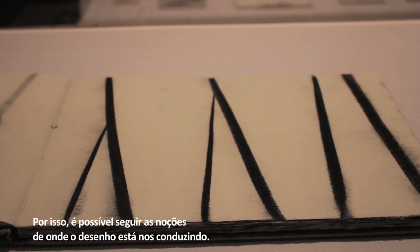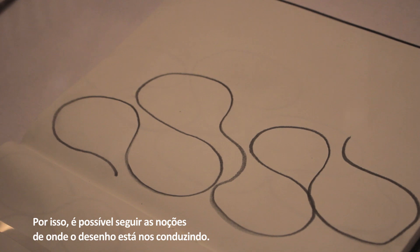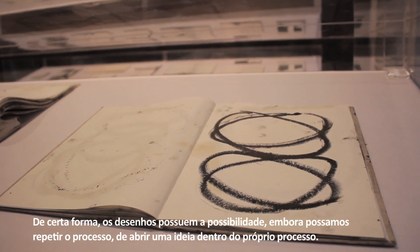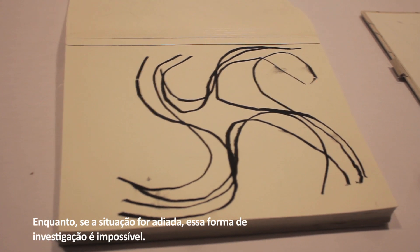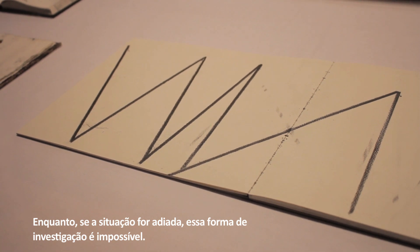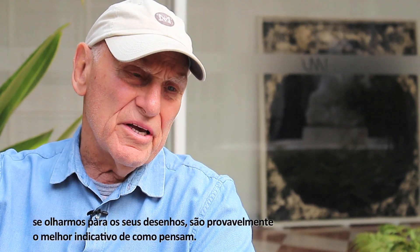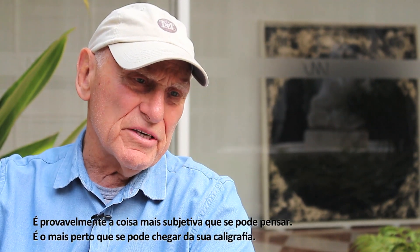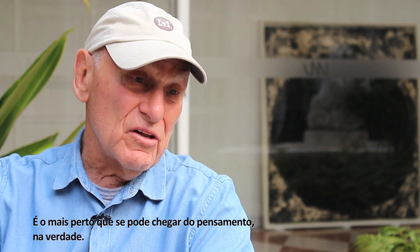With drawing, because you get immediate feedback, you can follow the notions of where the drawing is taking you. So in a sense, the drawings have a possibility — even though you may repeat the process — of opening an idea within the process itself, where if the situation is delayed, that form of investigation isn't possible. I think that's true of most people I can think of, whether they're sculptors or painters: if you look at their drawings, it's probably the best index to how they think. It's probably the most subjective thing. It's the closest thing to their handwriting — the closest thing to thought, actually.